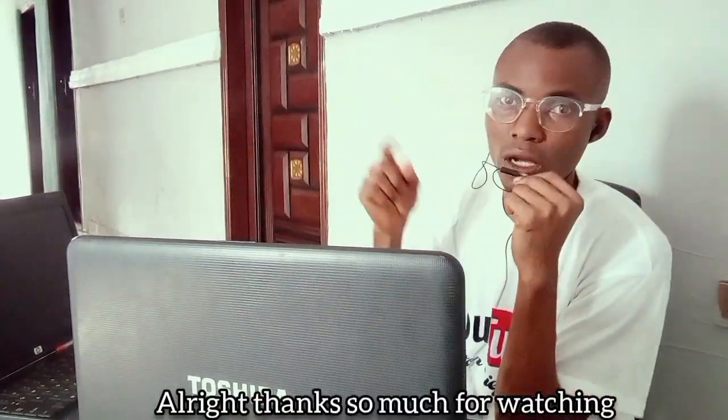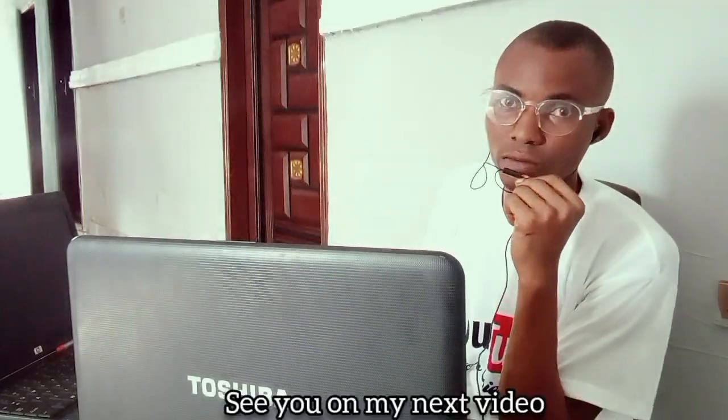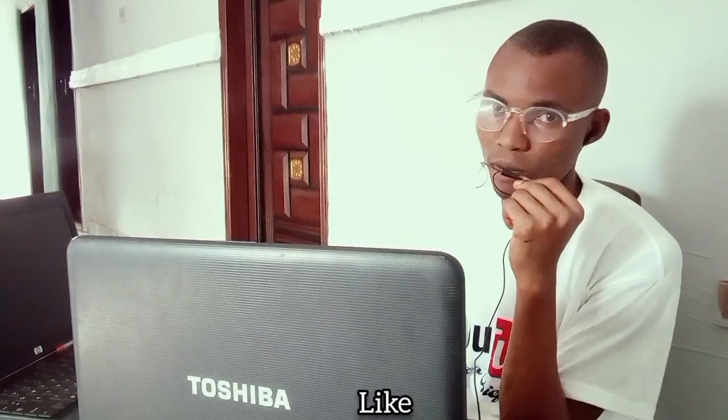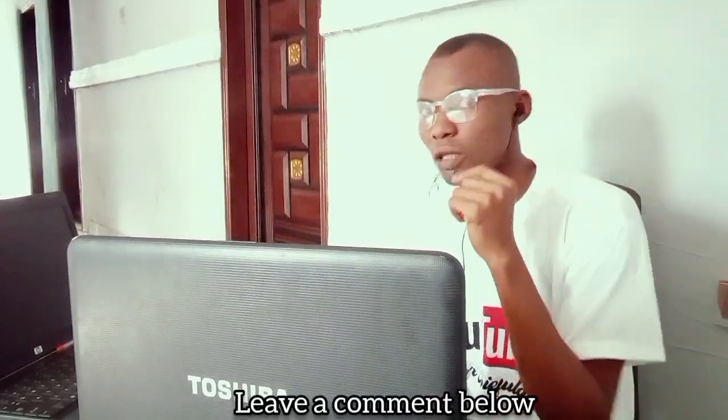Thank you for watching. See you in my next video. Please subscribe, like, and leave a comment below. Thank you guys a lot.